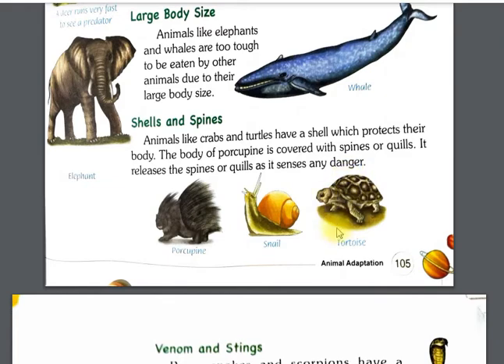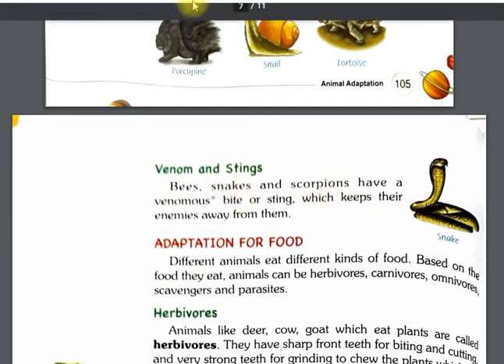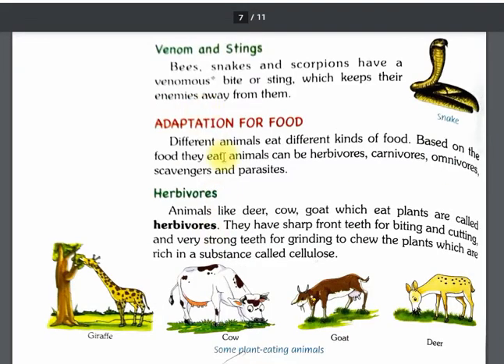Next is venom and stings — meaning poison. Some animals carry venom or poison which keeps their enemies away. Animals like bees, snakes, and scorpions use their bite or sting to keep enemies far away.